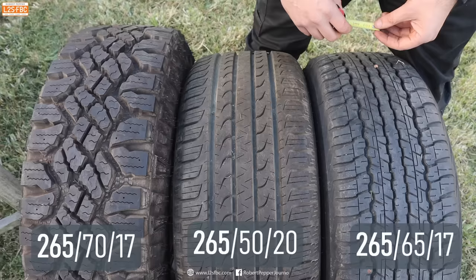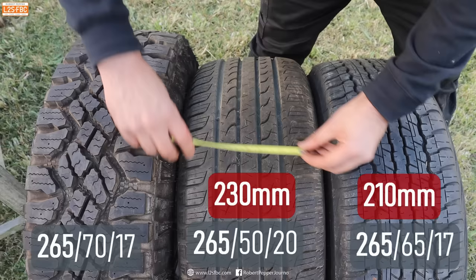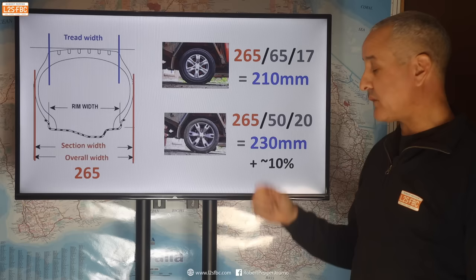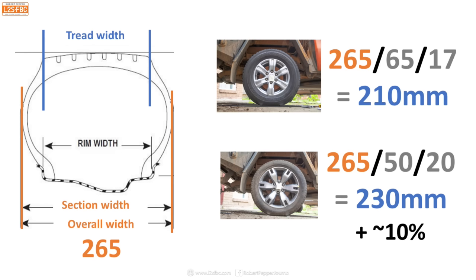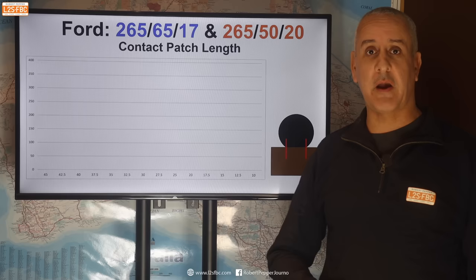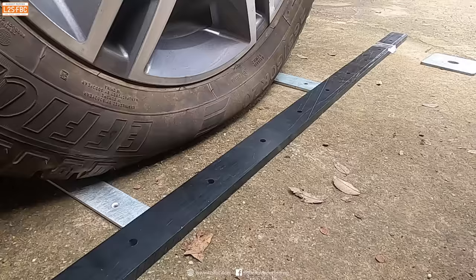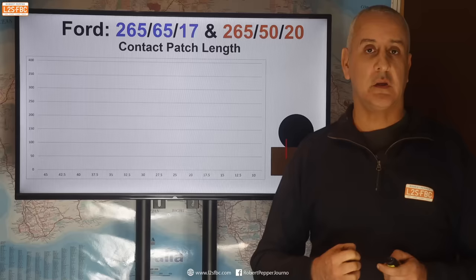We'll take the Ranger first with a 265-65-17 and a 265-50-20 — those are the stock tyres, same nominal width and same diameter. The 17-inch had a tread width of about 210mm. The 20-inch is about 230mm and about 220 for the Wrangler. So the 265-65-17 had a tread width of 210mm whereas the lower profile 265-50 had a tread width of 230mm — a 10% difference. Now what does that look like for contact patch length? In order to measure the contact patches, I set the tyre up at different pressures, lowered it down, and then measured the length of the contact patch, and because I knew the width already, that gave me the overall contact patch area.